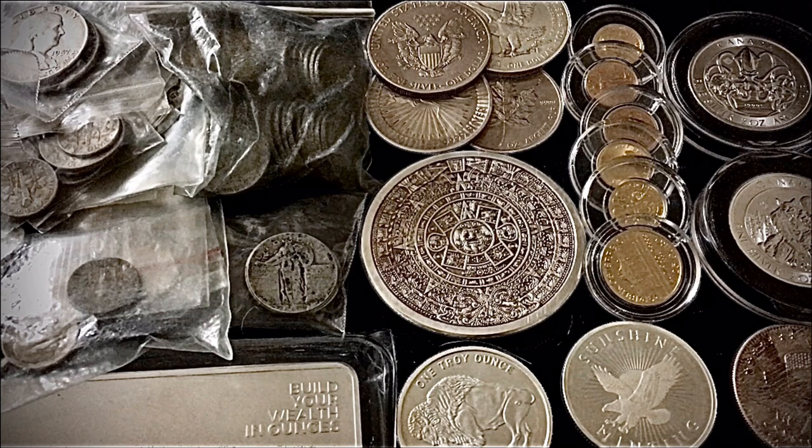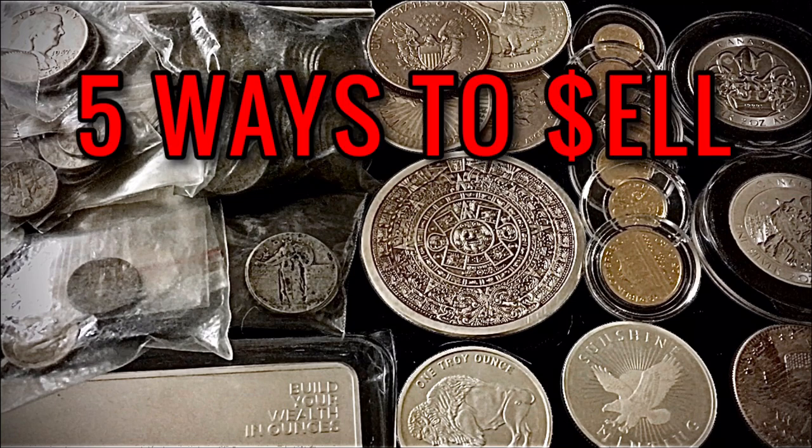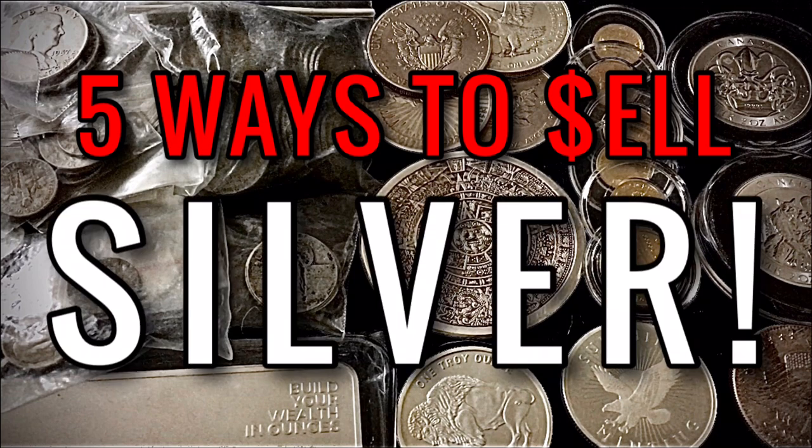What's going on, everybody? Welcome back to another video. Hope you're doing well, feeling great and enjoying freedom. It's a great day to have a great day. Today I wanted to talk about five ways to sell your silver or your gold if you need to or if you want to — maybe price went up and you want to cash out, maybe you're going through an emergency and you just simply need the cash — as well as go over the importance of having an exit strategy, even if you don't plan on selling.